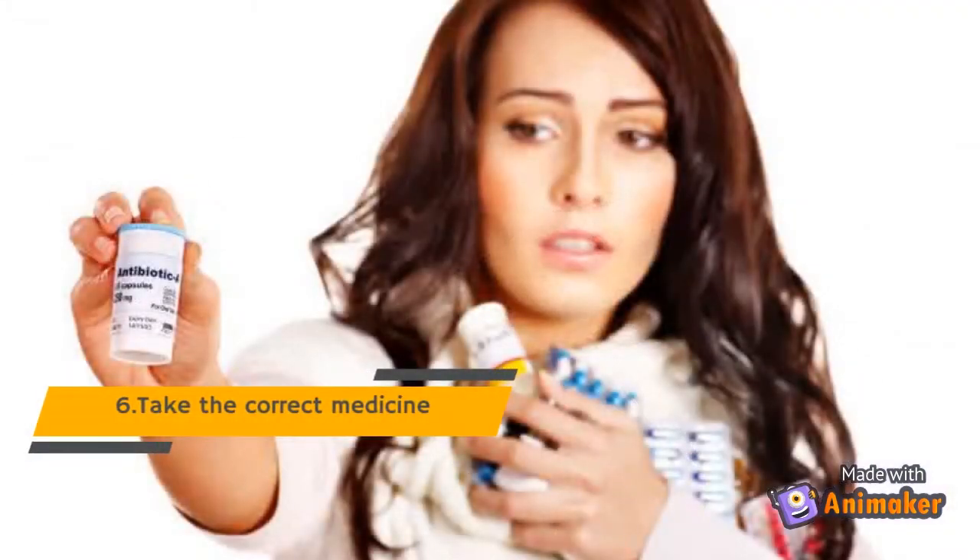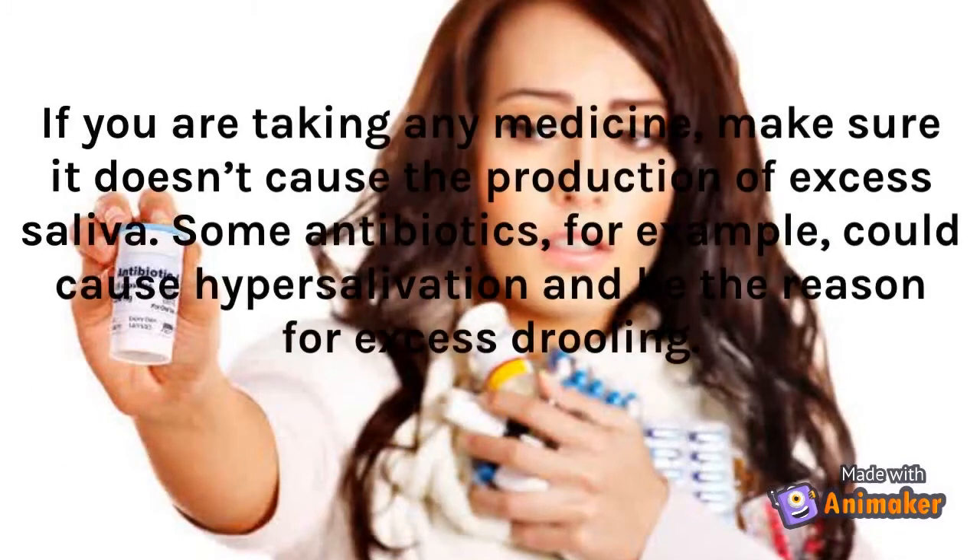Tip 6: Take The Correct Medicine. If you are taking any medicine, make sure it doesn't cause the production of excess saliva. Some antibiotics, for example, could cause hypersalivation and be the reason for excess drooling.